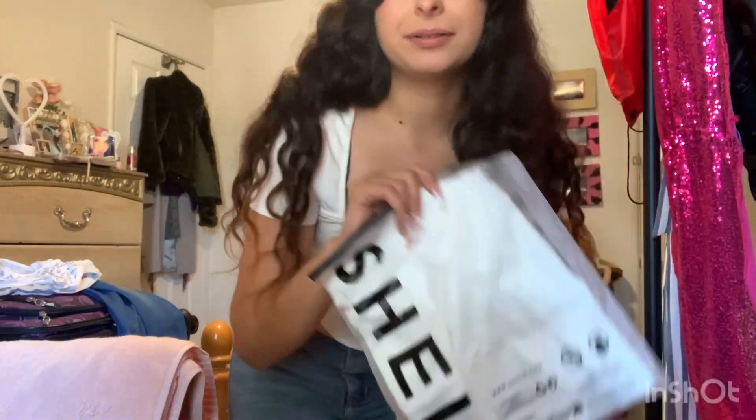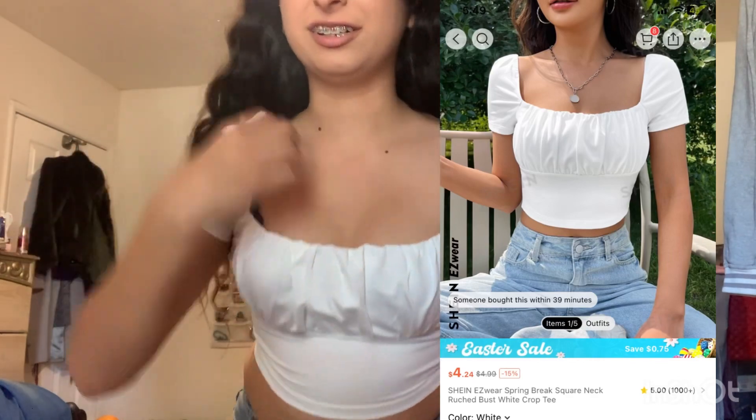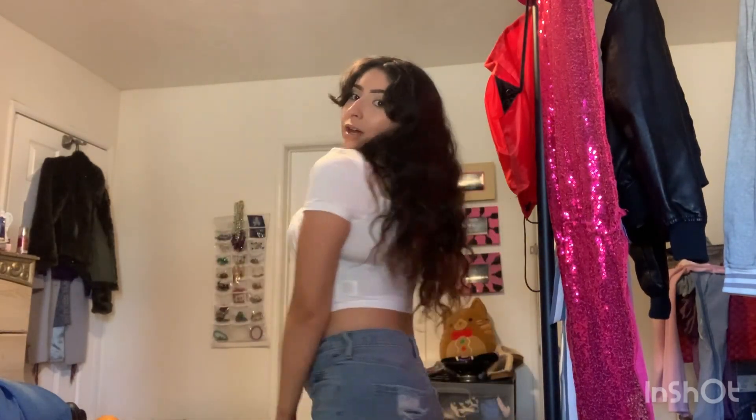The next white shirt — I think it's cute. I just don't really know what's going on with the straps right here; there's a whole bunch of excess. Maybe it's supposed to go down more, I'm not sure. I mean it's cute, I'm not gonna lie, but I don't know if I really like this one. I'm still gonna wear it though because it's cute.